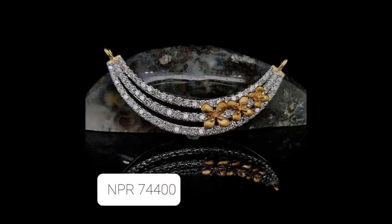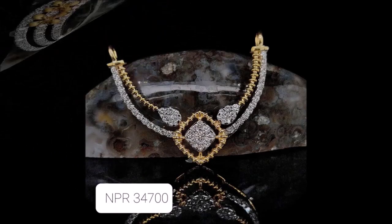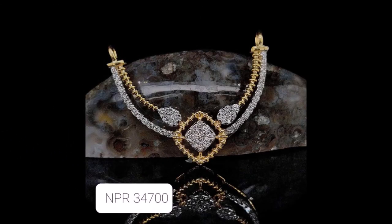Friends, if you like these beautiful designs, go to any nearby jewelry shop and ask them to check for this kind of design — they will definitely help you and they likely have these kinds of designs with them.